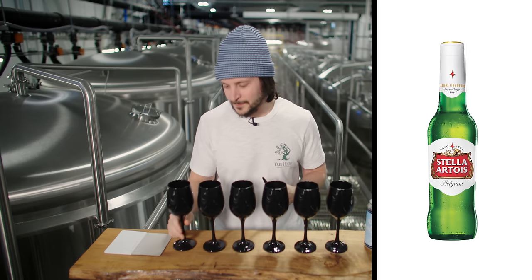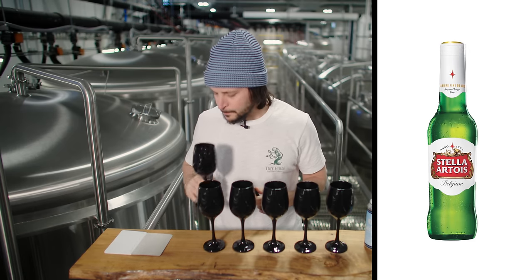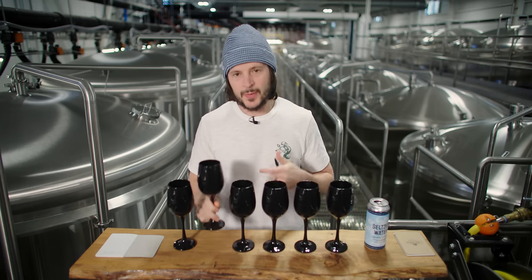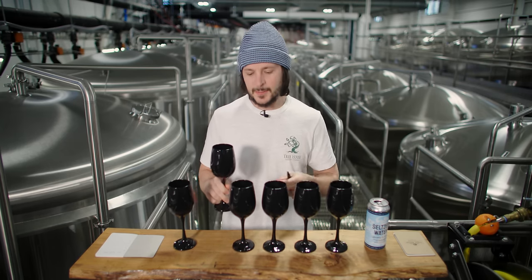Sample number one — nice, a little bit sweet, mild hop character. Moving on to sample number two. The reason we have these in black glasses is because seeing the beer can sometimes influence my perception.